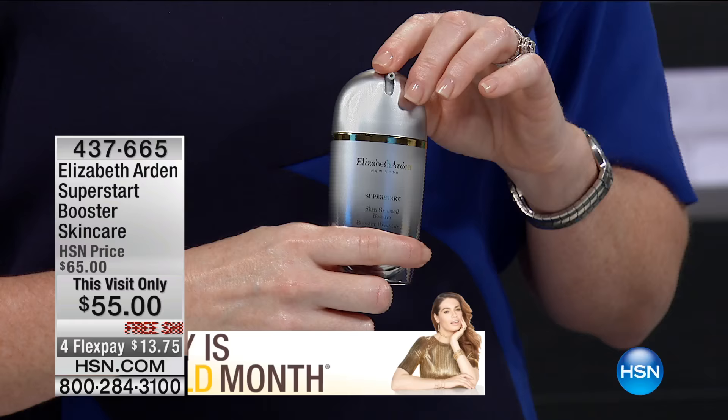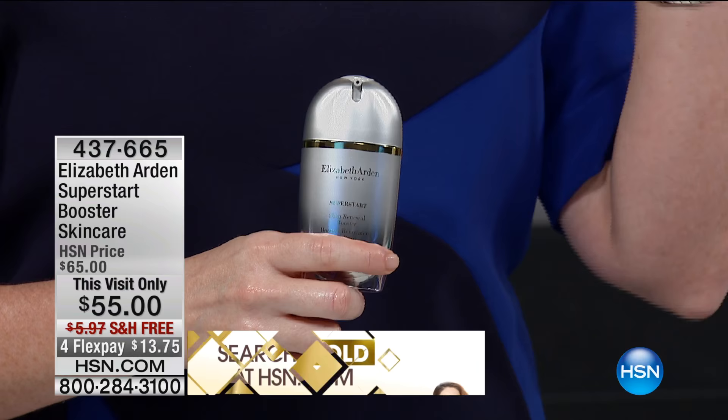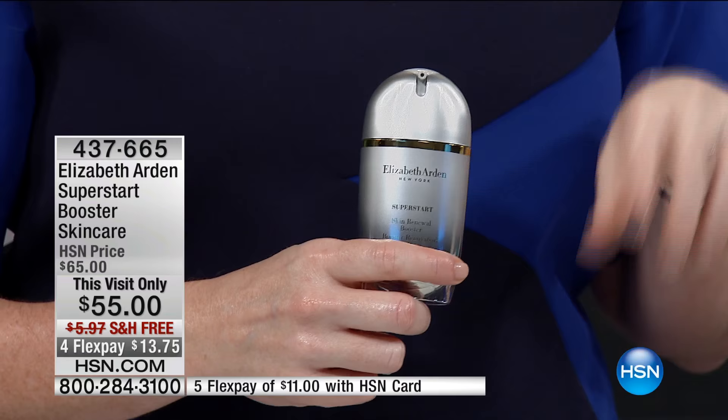If you think about your computer — when was the last time you were on your computer and it started to bog down? You get that slow circle signal that just keeps circling in the center of your screen. And all you want to do is jump start it, give it some juice. That's what Super Start is for the skin — it's a booster for your skin's health.